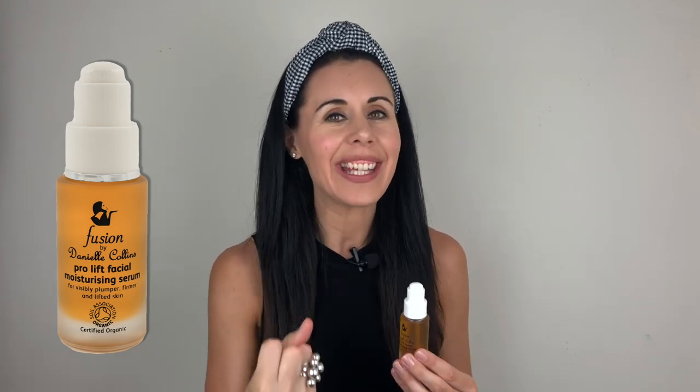You use it in place of your regular moisturiser, or if you prefer, a couple of drops underneath your regular moisturiser works fine. It works beautifully with face yoga and has so many high-performing botanical seed oils that really nourish your skin through the night. It's full of essential fatty acids which help to plump the skin, and vitamins A, C and E.